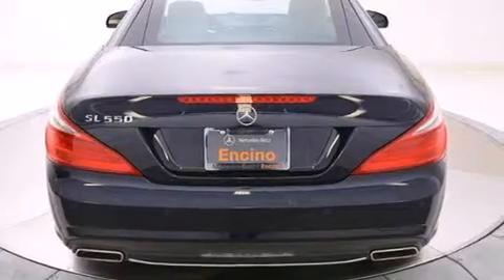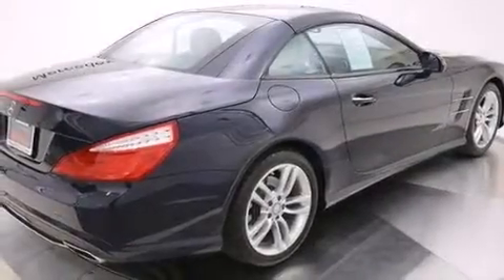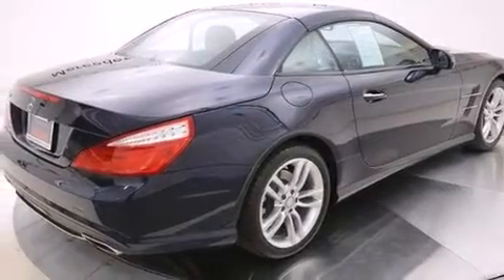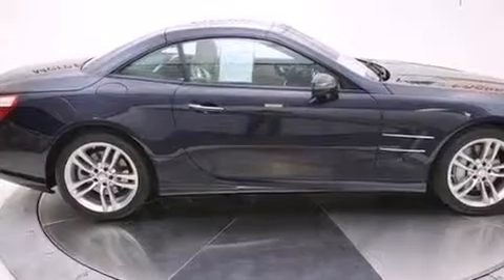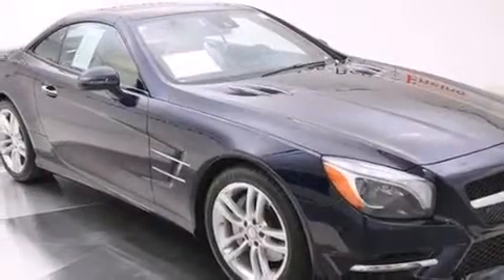Its top features and packages include the premium package, a navigation system, keyless go, a panorama sunroof with a power sunshade, cooled seats, a front and rear multi-link suspension, and a twin turbocharged forced induction system.